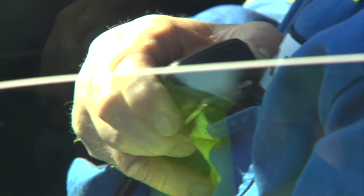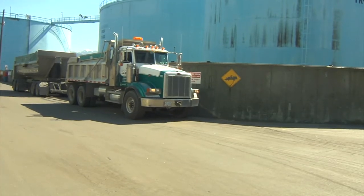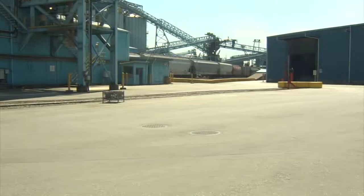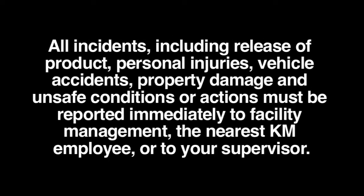Permission from management is required for vehicle entry into enclosed operational areas and liquid tank farms. Mobile equipment has right of way. Do not park close to or block railroad tracks with vehicles or other equipment. All incidents — including release of product, personal injuries, vehicle accidents, property damage, and unsafe conditions or actions — must be reported immediately to facility management, the nearest KM employee or to your supervisor.